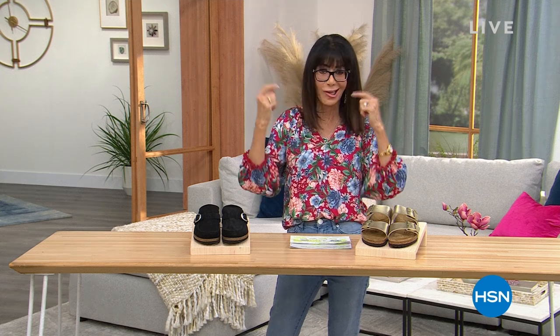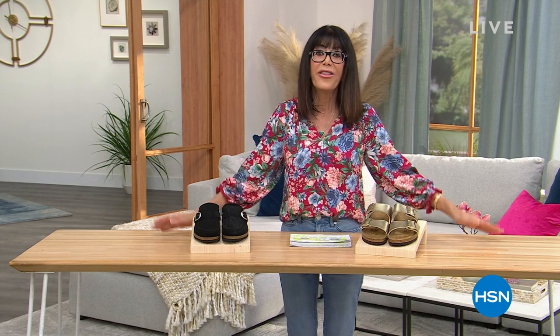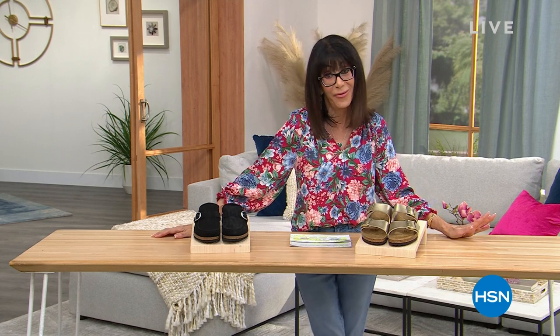We're on the air. I'm having eye surgery, so glasses it is, but I'm so glad you're with me. This whole hour is about Birkenstock. For more than two centuries — over 200 years — they have been perfecting the art of walking in comfort.